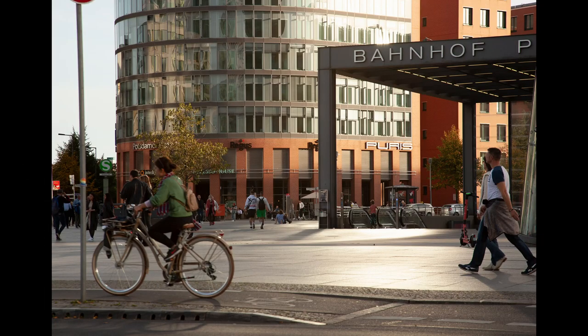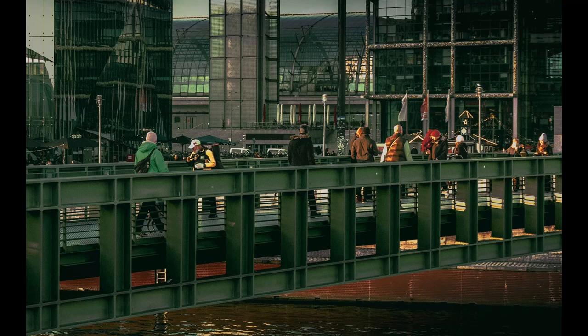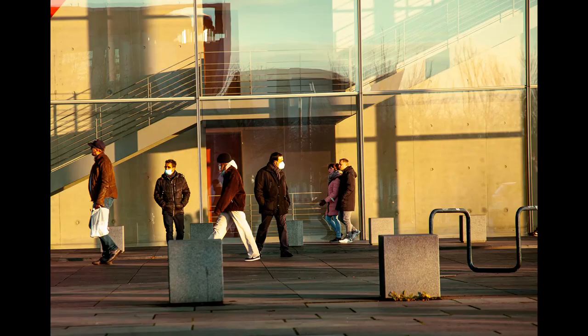Then we have Potsdamer Platz, Berlin — lovely evening light, and there is a lovely bridge going across to the central Bahnhof, the central station in Berlin.